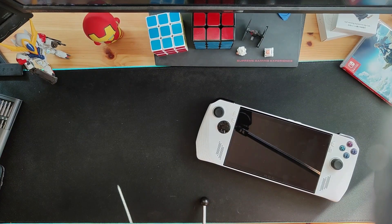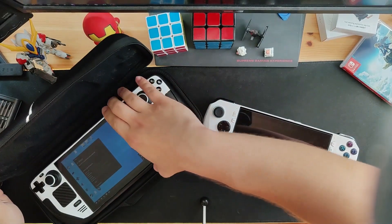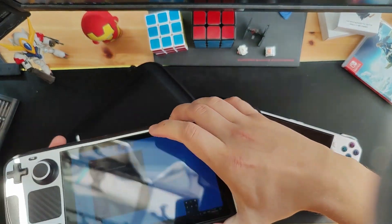To give you guys some context, I had my Steam Deck since late last November and I've been using it pretty much daily. But there is a twist — my Steam Deck is a special Steam Deck. It's no ordinary Steam Deck. It's a Windows Steam Deck.